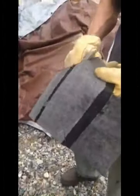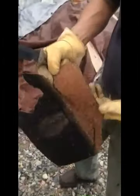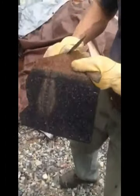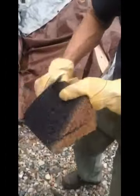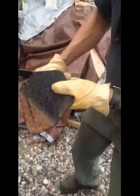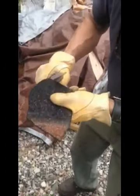Ready? Go. See that? Great asphalt 30-year shingles — and still sharp.